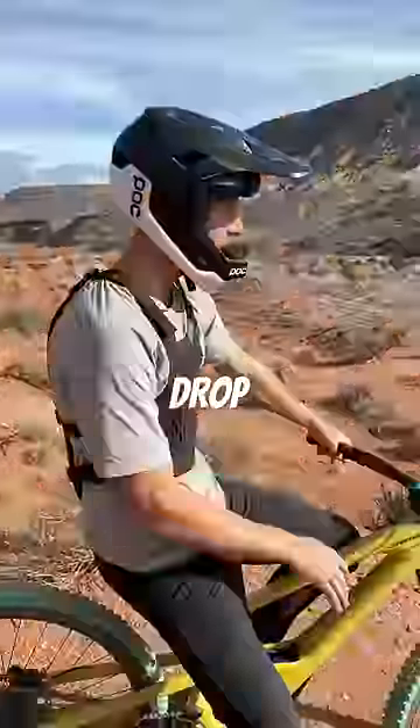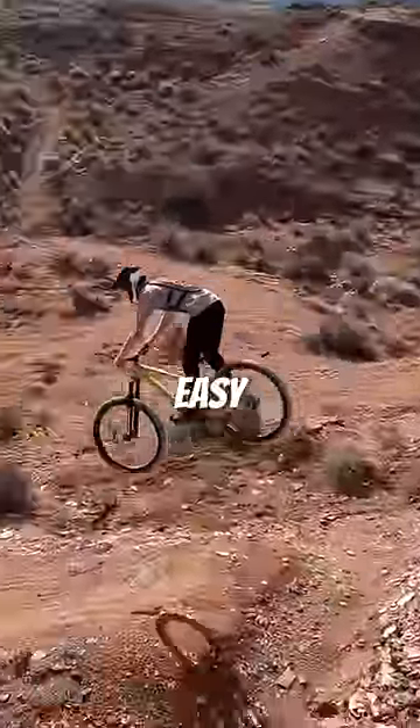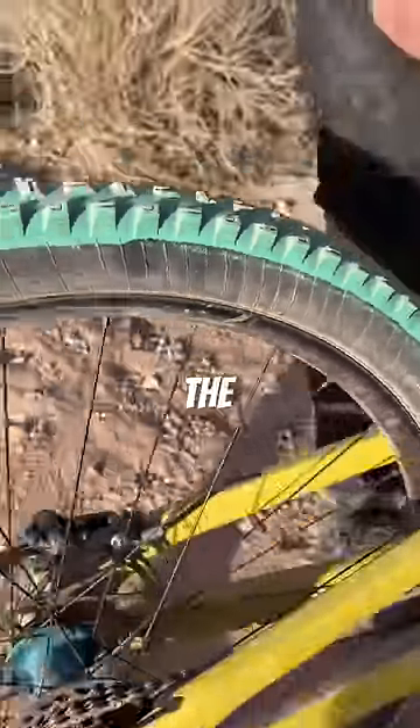Now we're going to hit this 12-foot drop and see what happens. Since this ended up feeling a little too easy for the rim, we decided to turn up the heat. Should we take it off the tallest jump in Virgin?